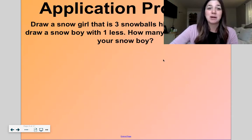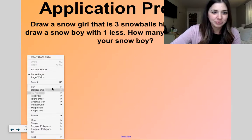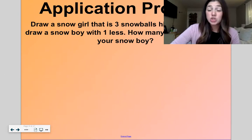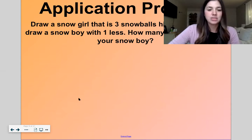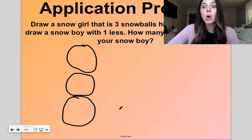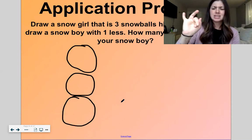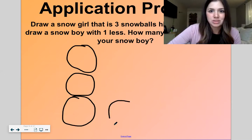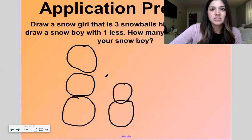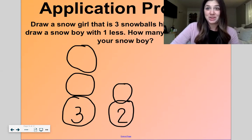Let's look at our application problem. Let's draw a snow girl that has three snowballs high — one, two, three. Next to her, draw a snow boy with one less. Three, one less is two, so two snowballs high. This snow girl is three snowballs high and the snow boy is two snowballs high. Three, one less is two.